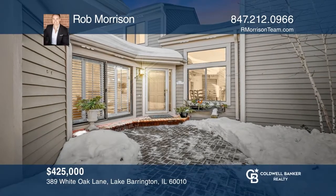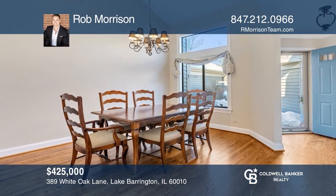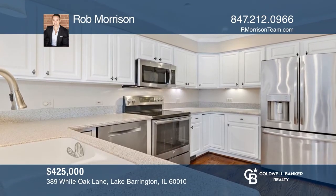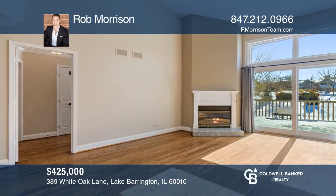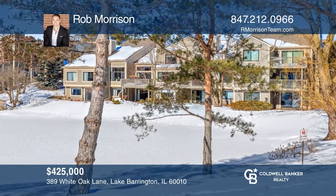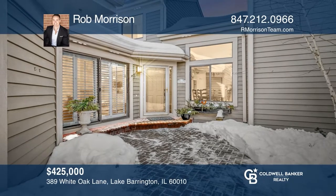This gorgeous three bedroom, two and two half bath home provides exquisite aerial views of the pond. The updated eat-in kitchen showcases Corian counters and stainless steel appliances and opens to a large breakfast room. The two-story family room features a wood-burning fireplace and leads to a composite balcony. Think this could be your dream home? Take the first step by calling Rob Morrison today.